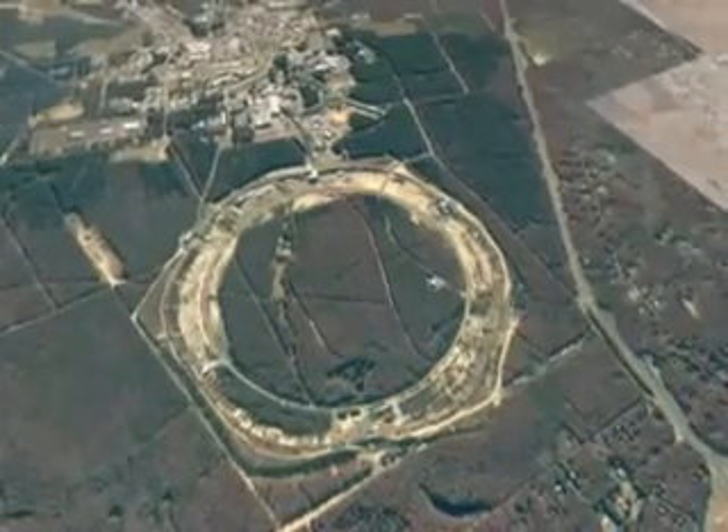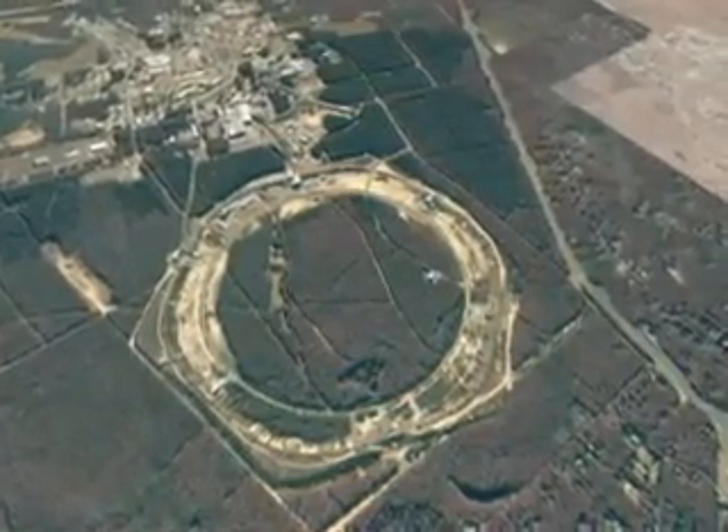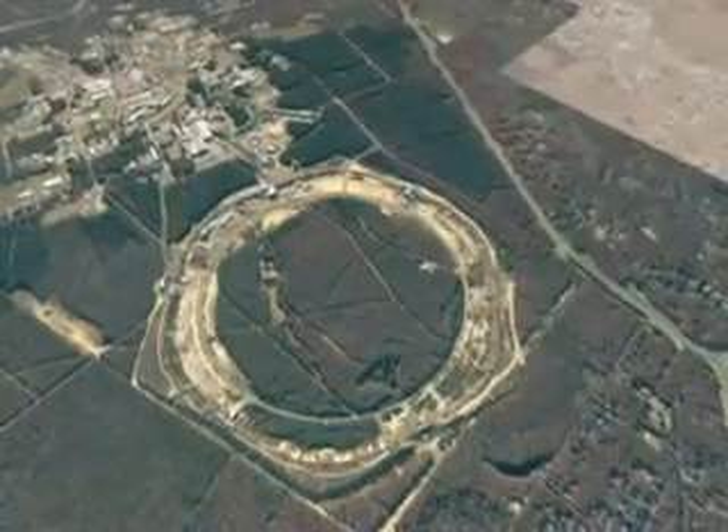It wasn't just our ideas about space and time that were altered by Einstein's theory of relativity. Einstein also realized that we should have to reconsider the whole idea of energy. If we look closely at a proton in a particle accelerator, it is easy for scientists to see that only some of the energy that we apply actually increases the speed of the particle — the remainder simply increases the mass of the particle.